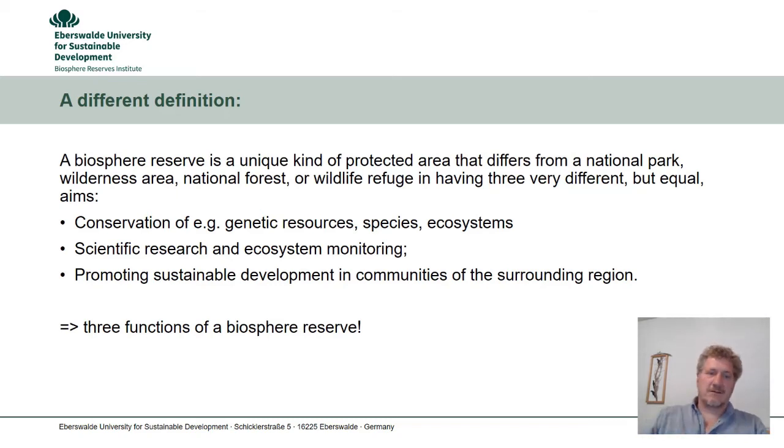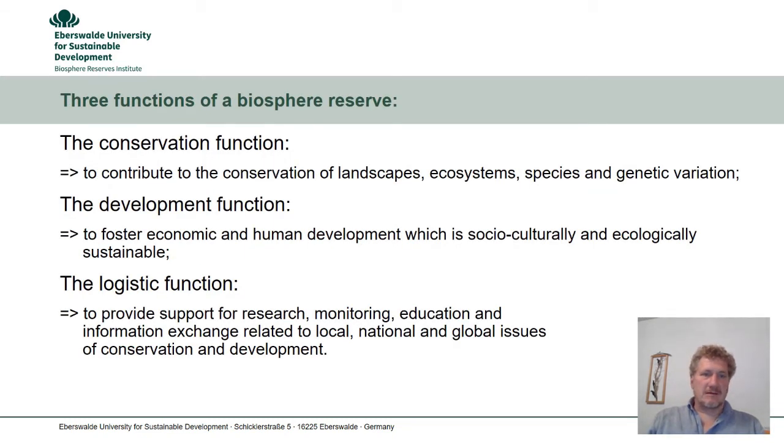Here are the three functions of a UNESCO Biosphere Reserve. The conservation function: the intention is to contribute to the conservation of landscapes, ecosystems, species and genetic variation. The development function: to foster economic and human development which is socially, culturally and ecologically sustainable. The logistic function: to provide support for research, monitoring, education and information exchange related to local, national and global issues of conservation and development.